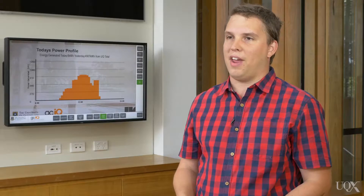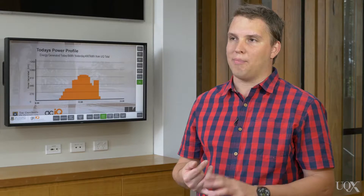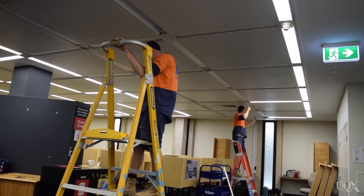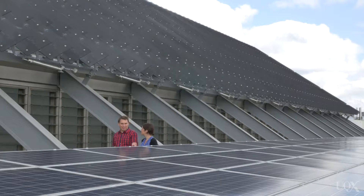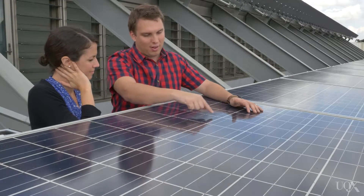UQ has a really comprehensive energy management program, and this focuses across all areas of our energy usage. It includes things like efficiency of the air conditioning systems within buildings, the efficiency of the mechanical plant that serves our air conditioning systems, the kinds of lighting and the way we control that lighting in our buildings, the way we use and source hot water, as well as renewable energy. We've got a really comprehensive solar PV program that helps us not only reduce our energy usage, but also generate revenue for the University every year.